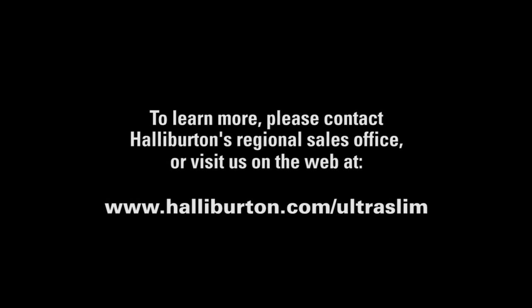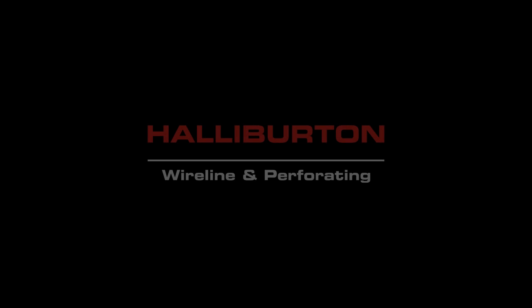To learn more about Halliburton's UltraSlim Smart Conveyance System and other conveyance options, please contact Halliburton's Regional Sales Office or visit us on the web at www.halliburton.com/UltraSlim.